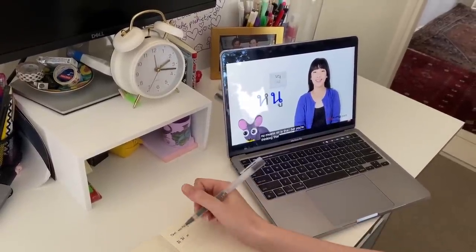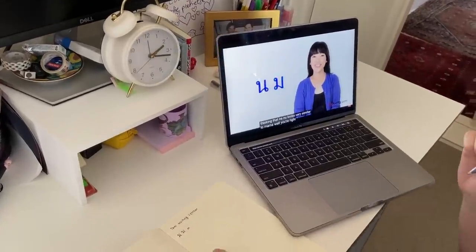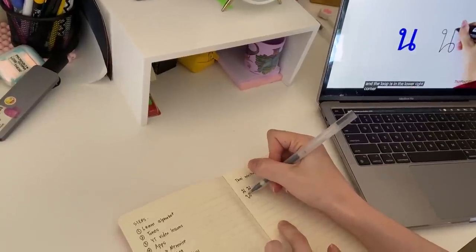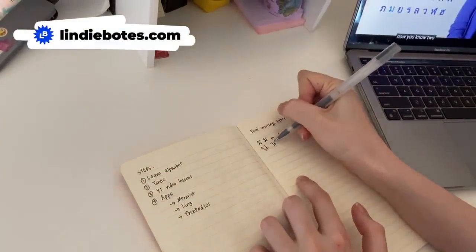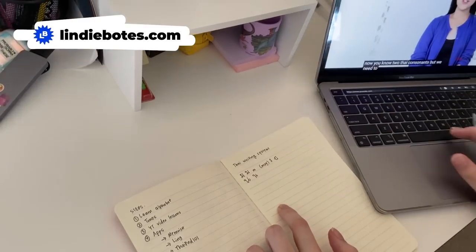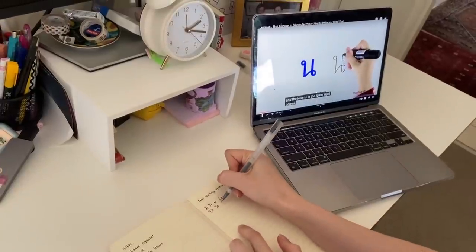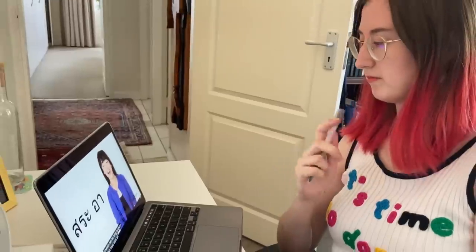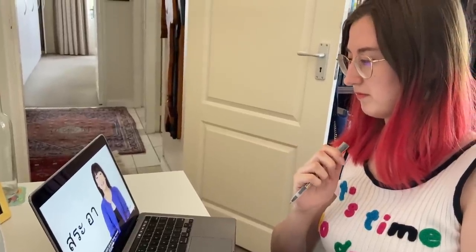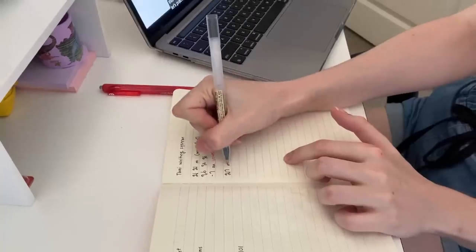I bet you're thinking that No Nu looks very similar to Mo Ma — and you're right. The loop is in the lower right corner. That was terrible! Now you know two Thai consonants, but we need to learn some vowels. Sara'a is a long vowel that makes the sound 'A' as in father. Let's practice writing it together — Mo Ma, Sara'a, which makes Ma.